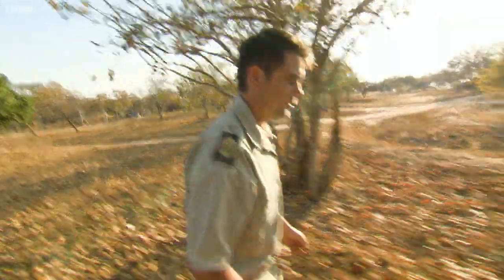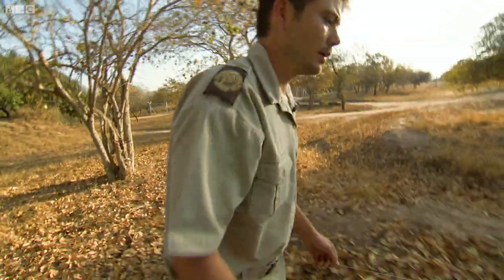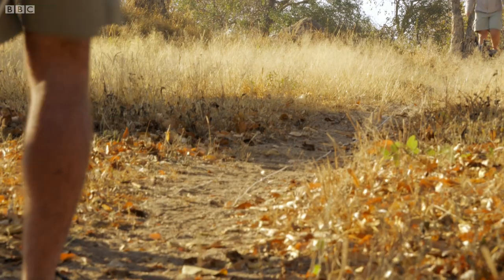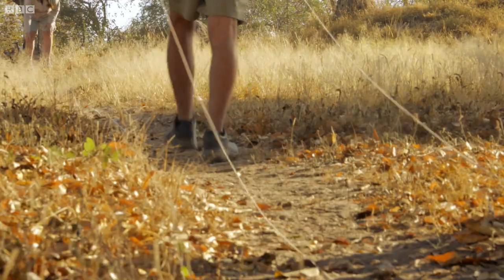This is as close as she'll be able to get to normal or natural hunting — basically running at full speed, catching something, and then getting the reward afterwards. In total, it's about 150 meters.